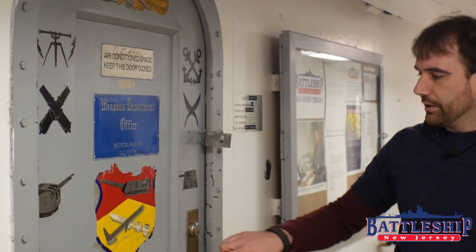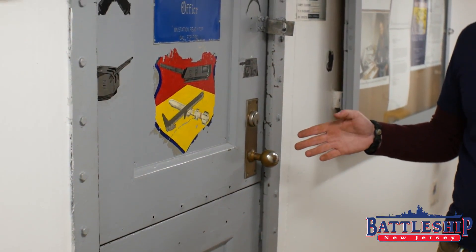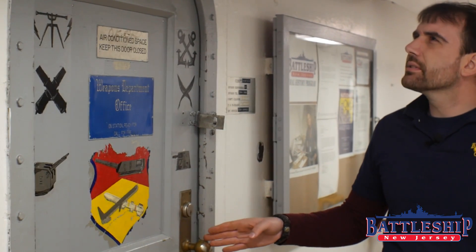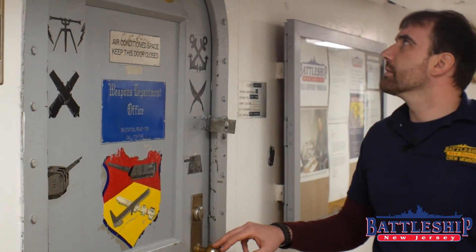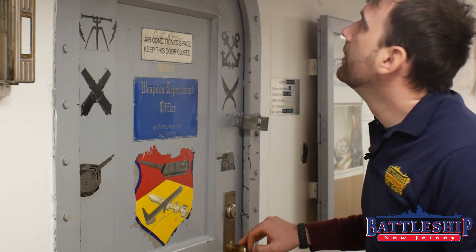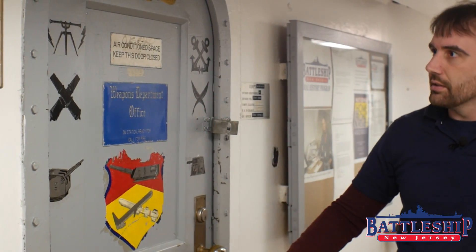Many of the offices here on Second Deck have Dutch doors where you can open the top and the bottom separately. Many of these doors date back a pretty long time. I would say this one was probably on board when the ship was built — there's no evidence of a curtain rod overhead. I think this office door has been here since the ship was built.